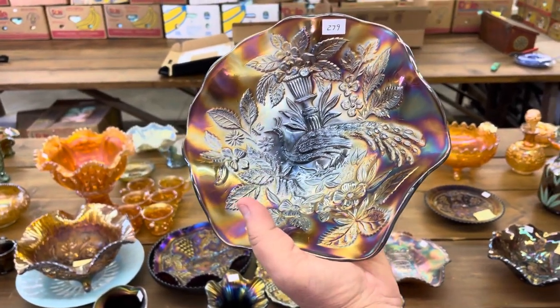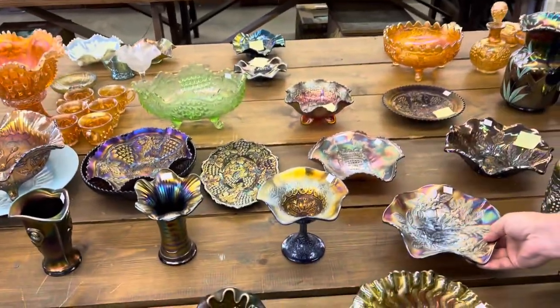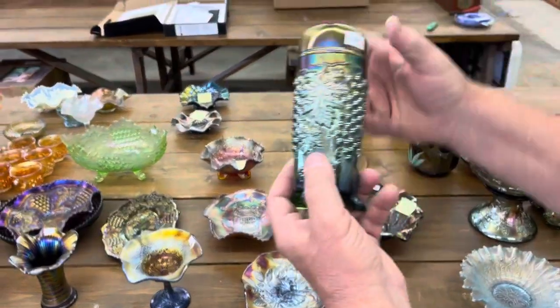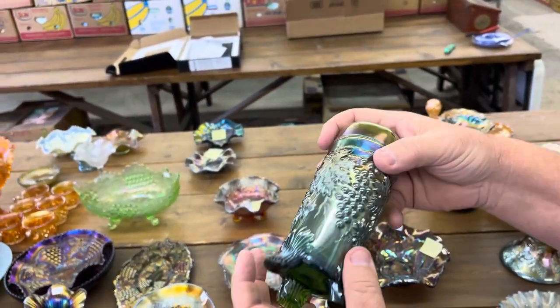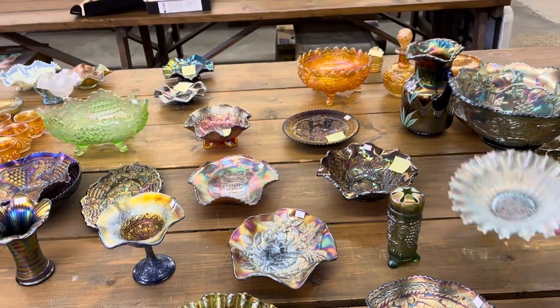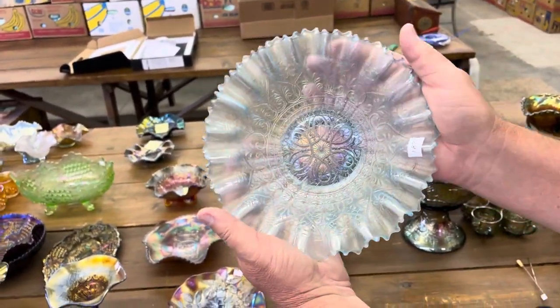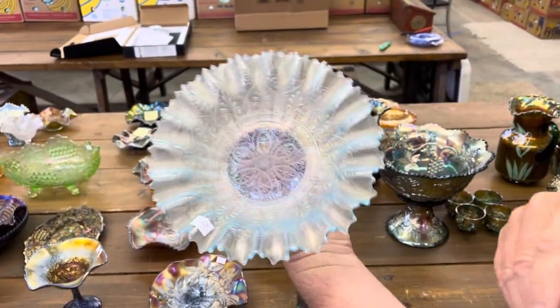For those of you that don't know why it's called the Mystery Bowl: for years they thought these were Fenton, but weren't sure. Now we know they're Millersburg. Here's the grape and cable hat pin holder in green. Hearts and Flowers Pie Crust Edge Bowl in Ice Blue — nice bowl, kind of scarce.